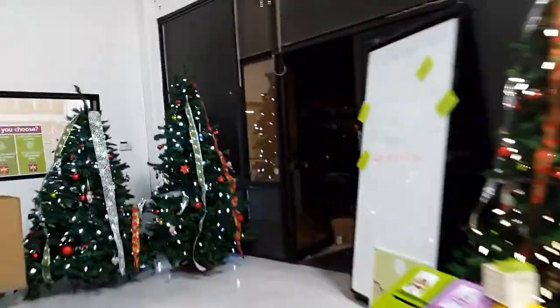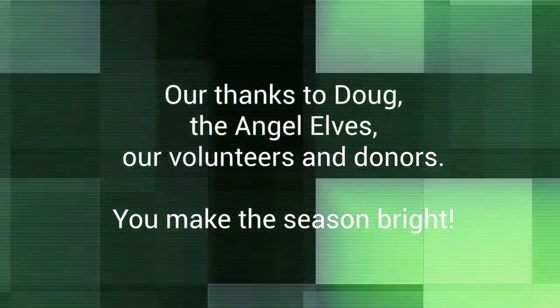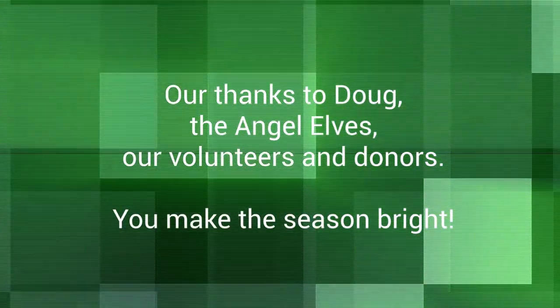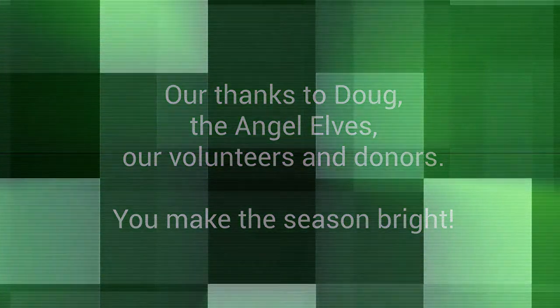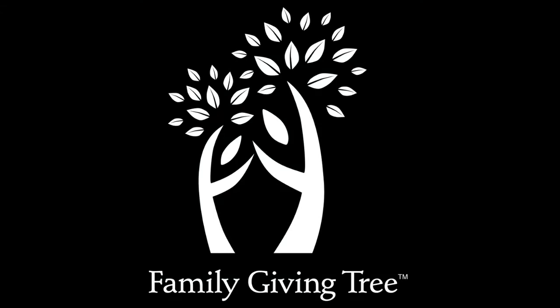Ladies and gentlemen, have a Merry Christmas!